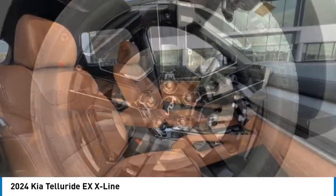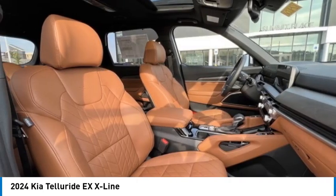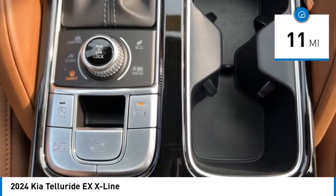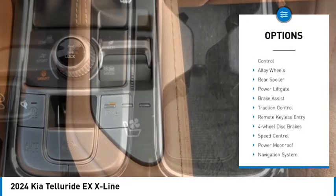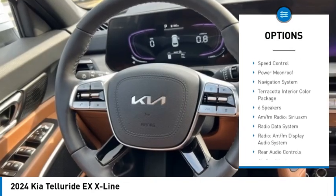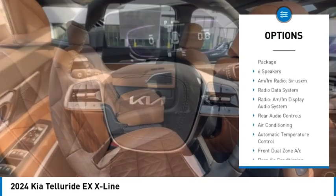This vehicle has less than 100 miles. Here are some of this vehicle's great options: electronic stability control, alloy wheels, rear spoiler, power liftgate, brake assist, and traction control.